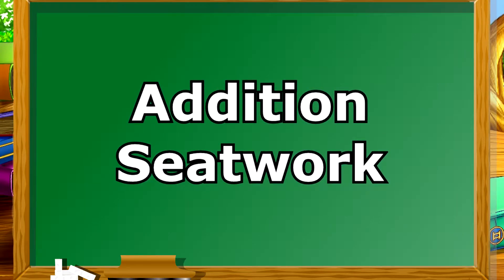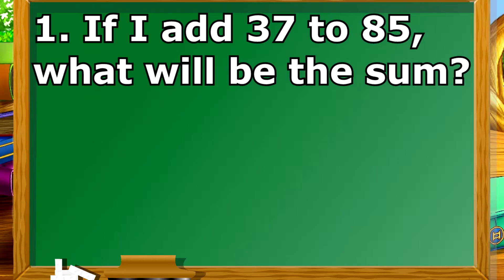Addition Seatwork. If I add 37 to 85, what will be the sum?